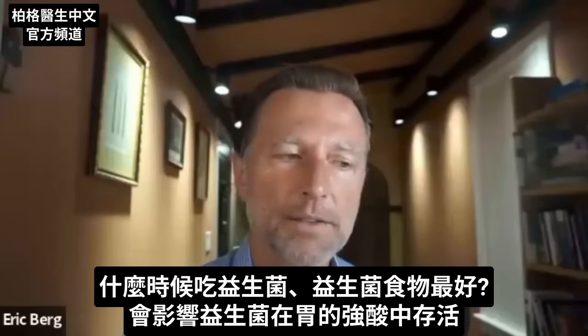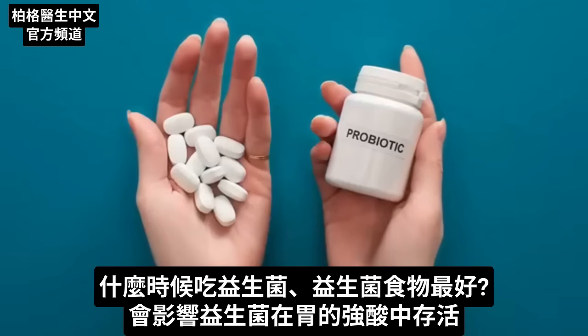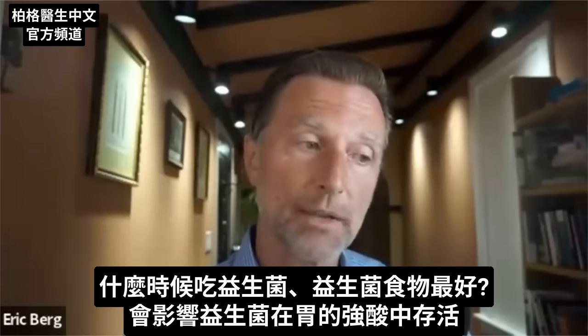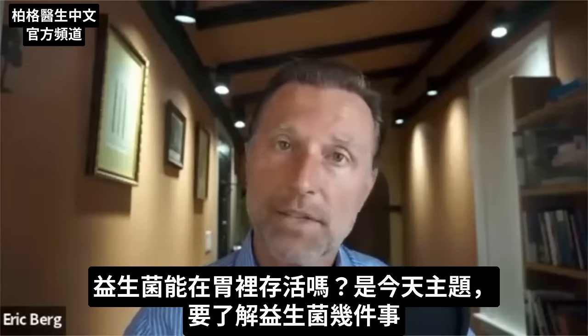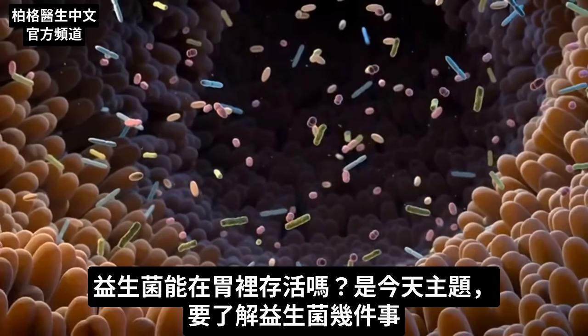I'd like to discuss some really key points about when to take probiotics or even consuming probiotic foods, because how are those microbes going to survive strong stomach acid? Do they survive the stomach at all? That's the topic. There are a couple things you need to know about microbes.